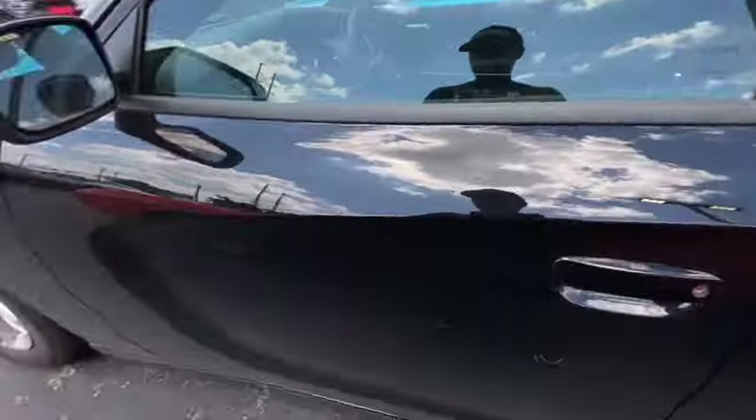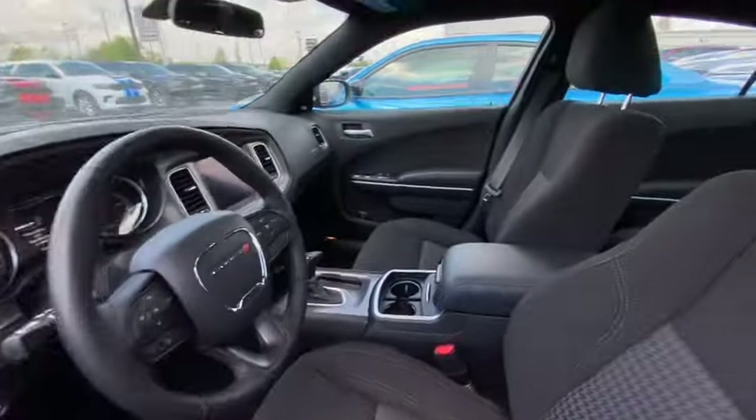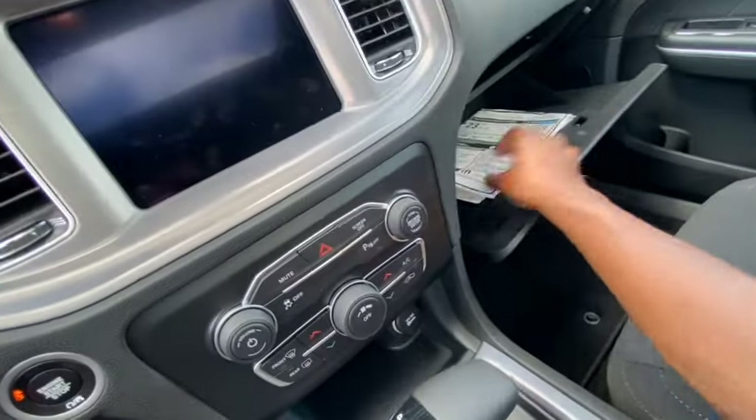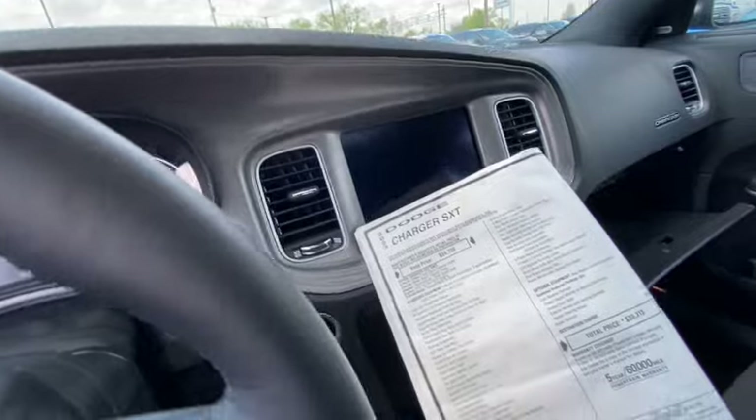Just looking at the wheels, I'm gonna go out on a limb and say this is an SXT. Let me find the price — I know they got the price in here. I told you I know where to find it. Thirty-eight thousand dollars! Thirty-eight thousand dollars for a GT — man, it's a twenty-two thousand dollar car. I almost launched that price tag. Thirty-eight thousand dollars, man, you got to be crazy.